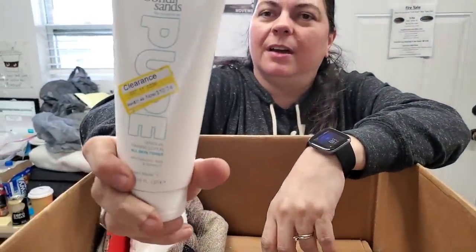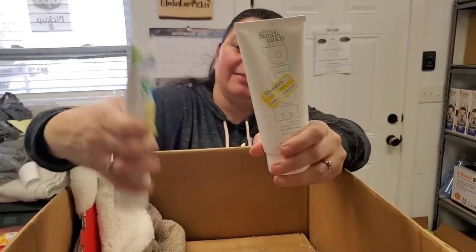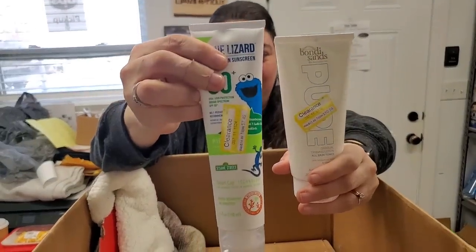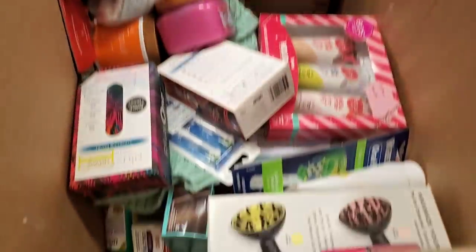Then we've got some lotions — it's like a lotion that was clearance to $10; it was originally $21.49. Holy cow. Here is Blue Lizard Australian sunscreen — it's got Cookie Monster on it.